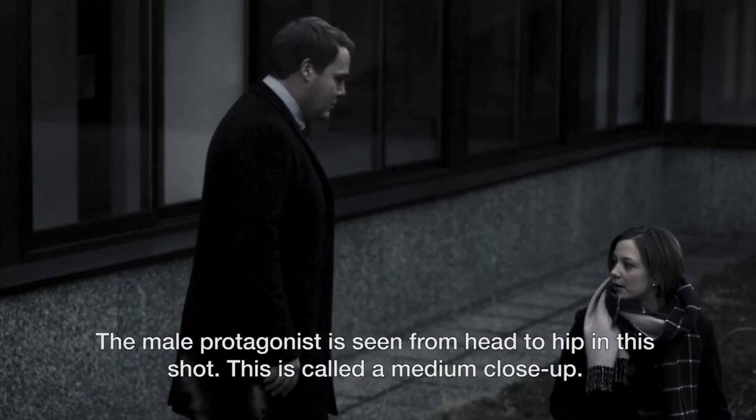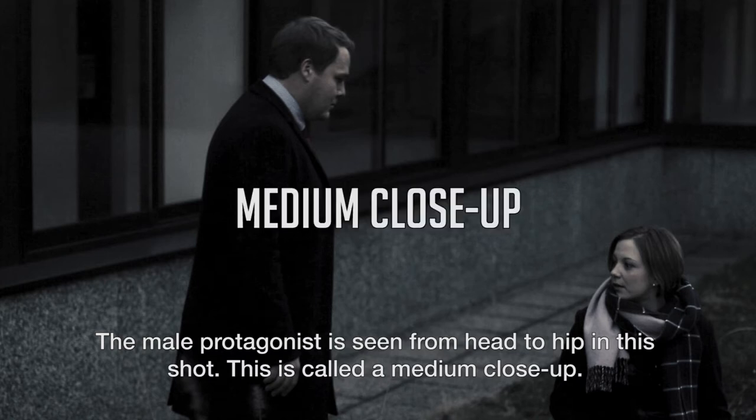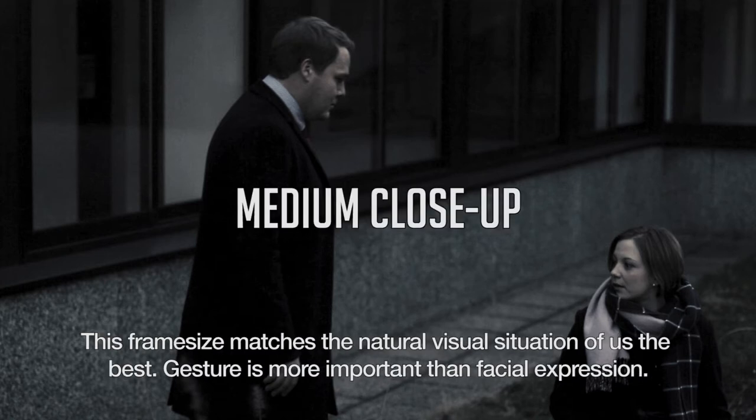The male protagonist is seen from head to hip in this shot. This is called a medium close up. This frame size matches the natural visual situation of us the best. Gesture is more important than facial expression.